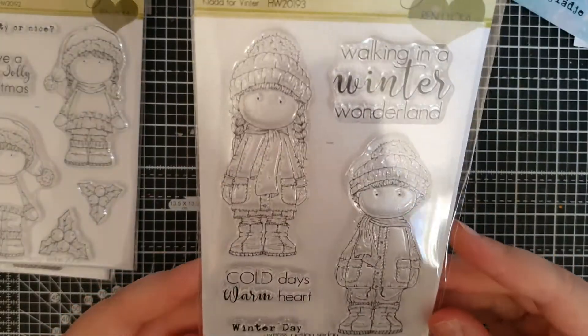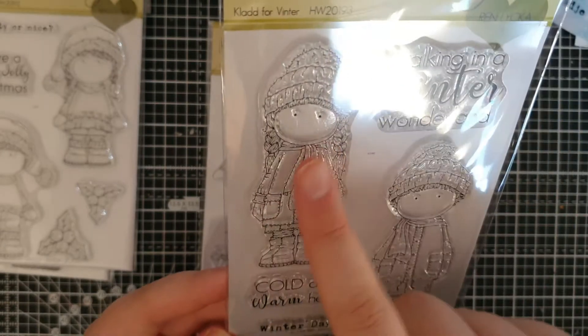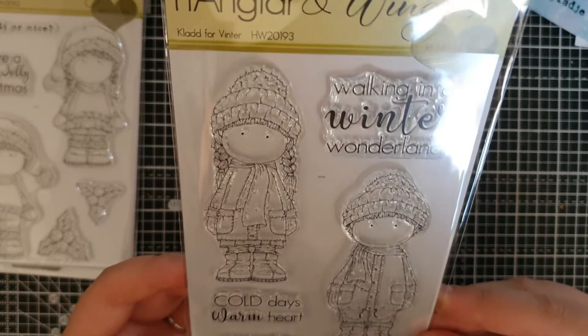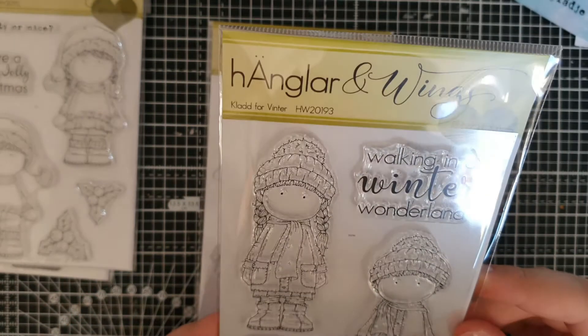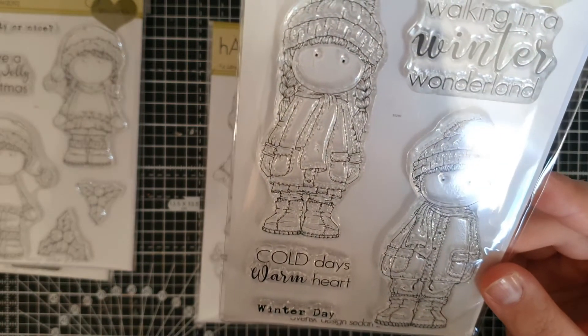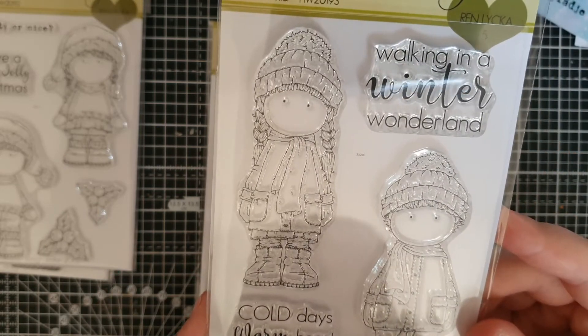And then you've got this one. She's got this gorgeous little coat on and he's got a coat on. It says walking in a winter wonderland. And this is called Klädd for Winter. And it says cold days, warm heart, winter day. Look how cute — that's adorable.